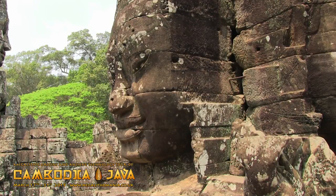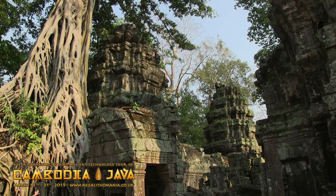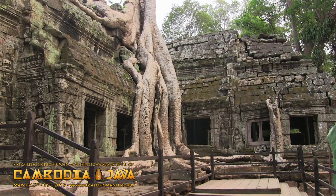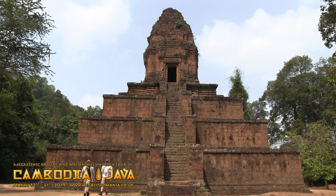The first week explores ancient Cambodia and we're going to go to all the classic temple sites such as Angkor Wat, Angkor Thom, Baxi Chamkrong Pyramid and much more.